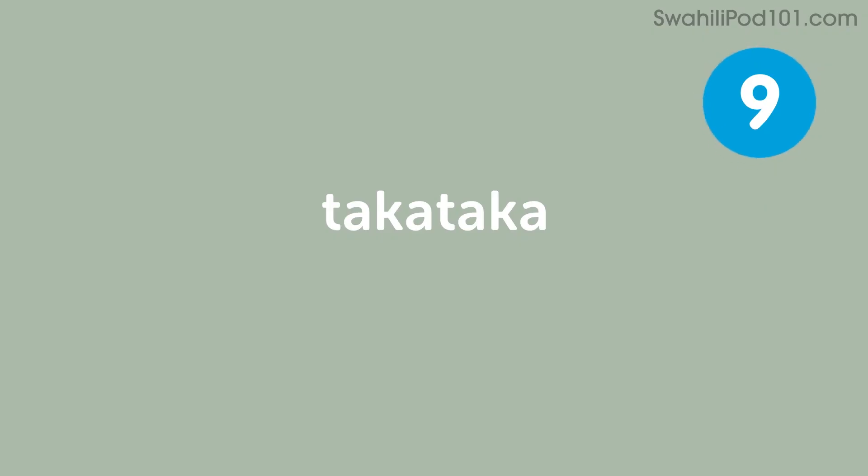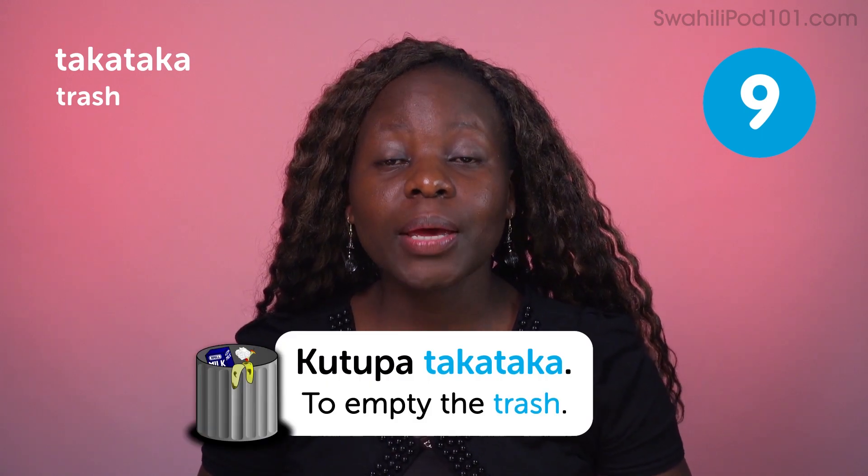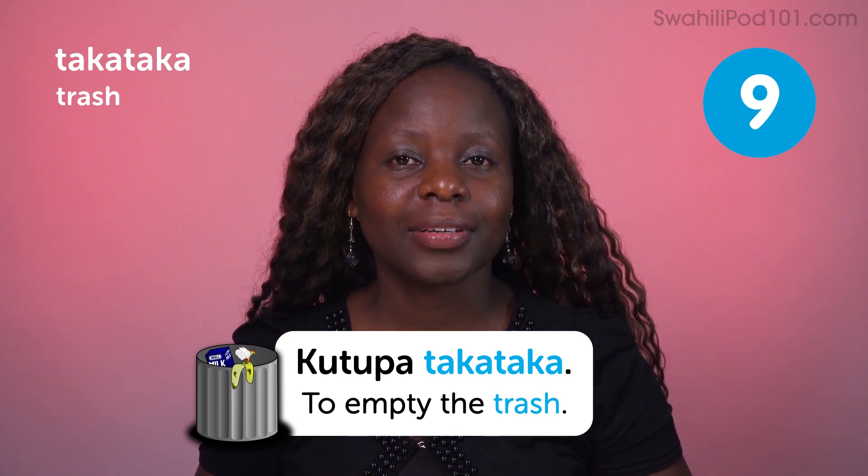Taka taka — trash. Kutupa taka taka — to empty the trash. Taka taka can be used in different ways. If someone says taka taka about something, it means something really bad, wasteful, or annoying. If someone says 'wewe ni taka taka,' it means you're wasteful or you're a waste. So be careful when you use it — it's not a good word to use toward a friend.